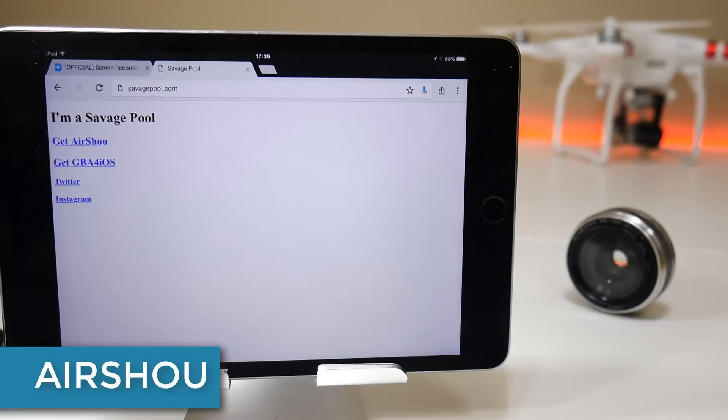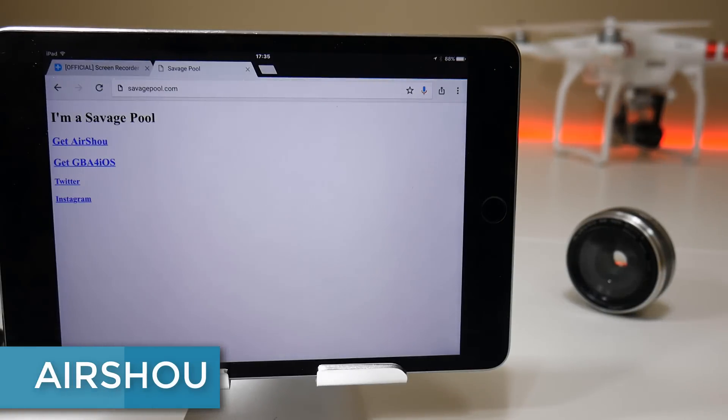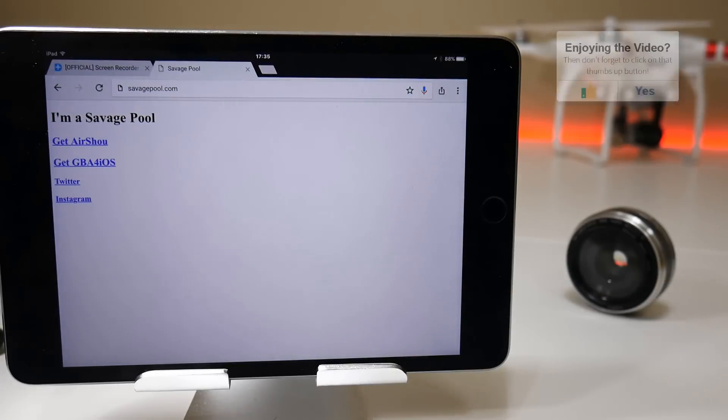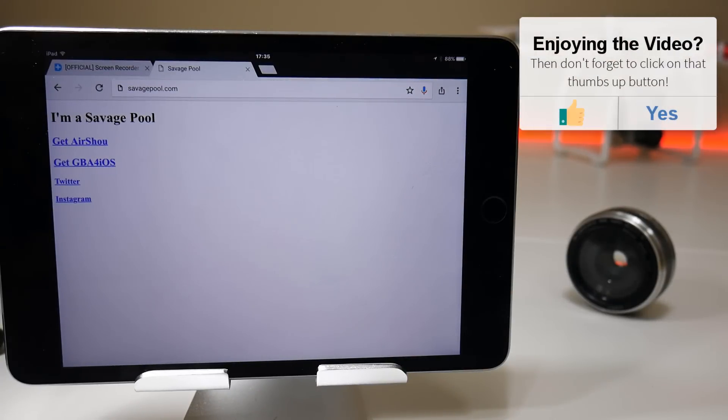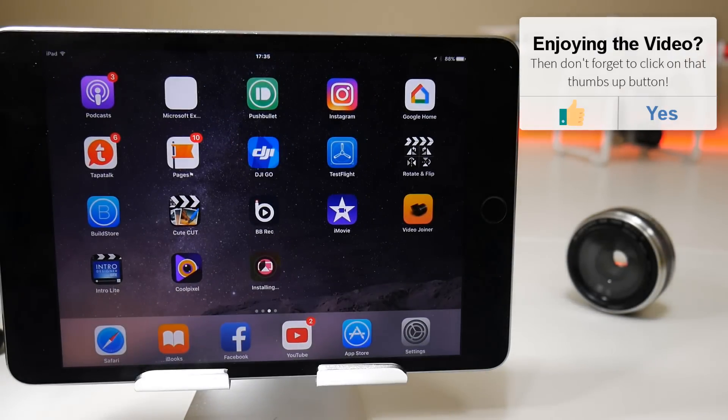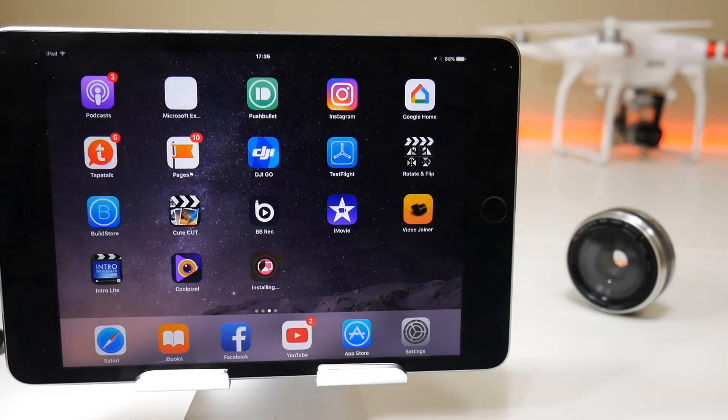Airshow is currently available at savagepool.com and I still continue to recommend it because I have good contacts with the developer and they are continuing to develop the application, albeit on an irregular basis. One of the reasons for this is because they have a full streaming service called Show which they concentrate on, but as a standalone screen recorder which you can use to edit videos and upload to YouTube yourself, Airshow is a viable option.